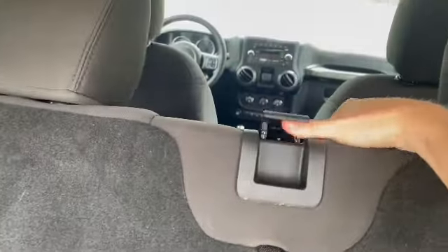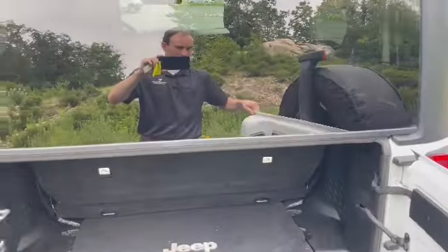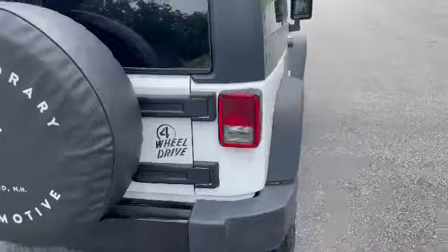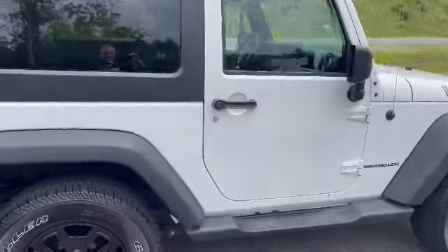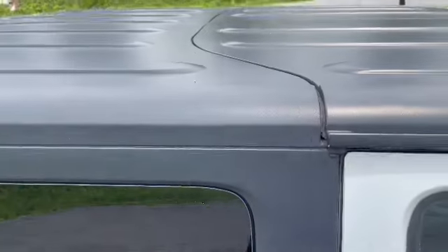The rear seat folds down nice and easy with just a lever. Full-size spare of course, and you have the black freedom hardtop three-piece roof.